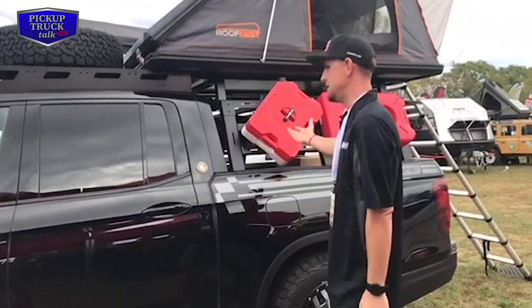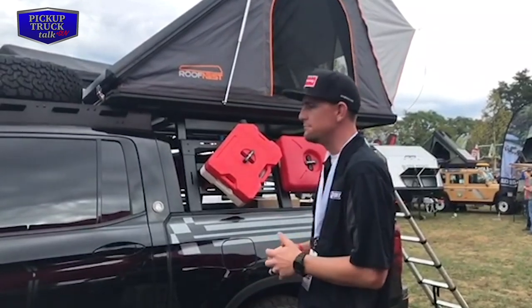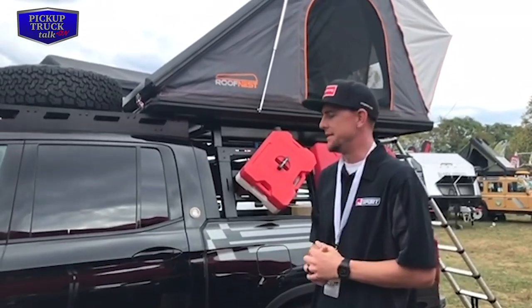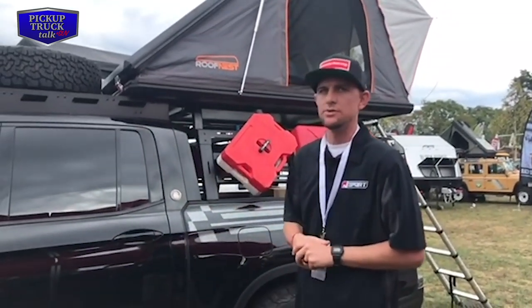We've outfitted the Mesa bed rack with a set of rotopacks and a set of max tracks, just in case you get out there and need some extra fuel for your Honda generator or something like that. It's a great addition. It's very modular, so you can bolt anything to these Plateau or Mesa bed racks.